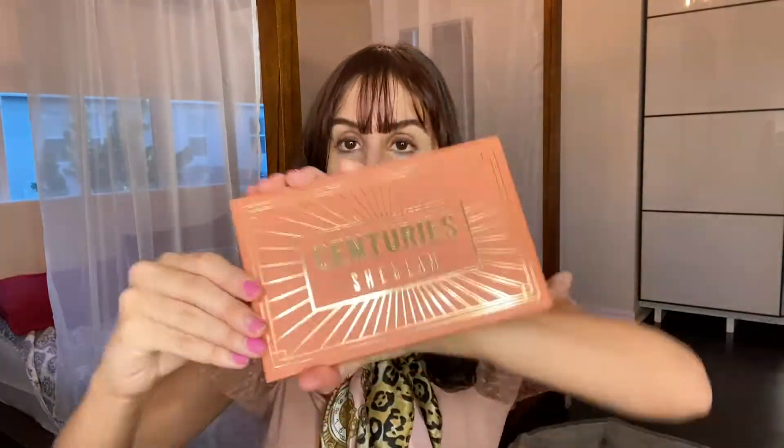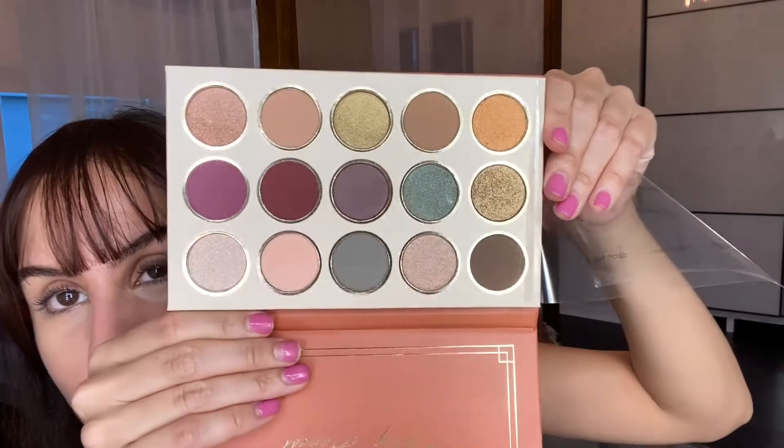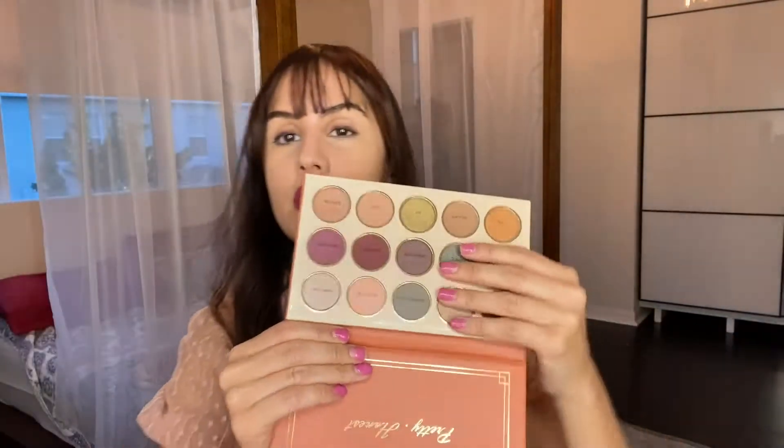Next I got makeup. I've been wanting to try out their makeup. In my other Shein video my best friend picked out lipstick for me and I've been loving that lipstick — the color, I love it, it's one of my favorite colors. This is the palette, it's called Centuries. They are so pretty. I'm gonna have to test that out for you guys.